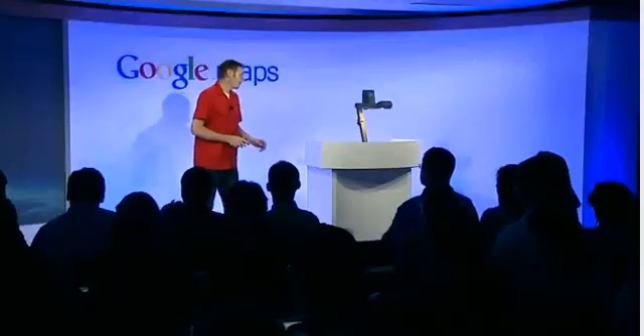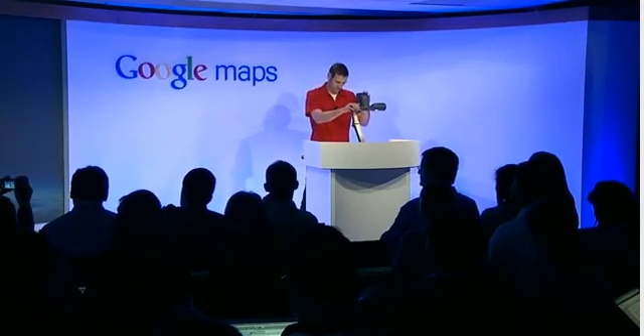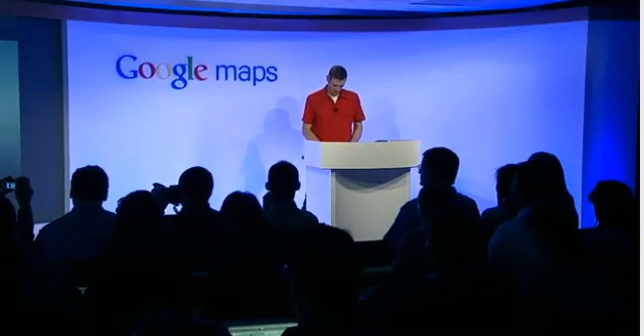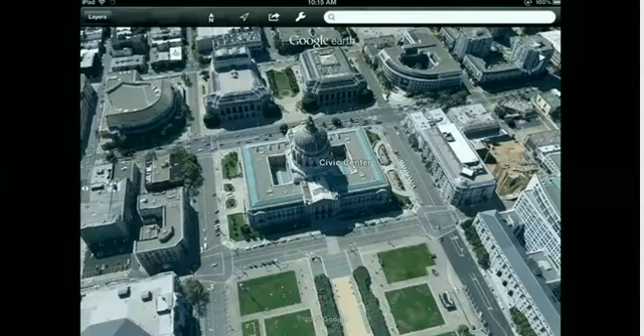All this theory is great, but there's nothing like seeing it in a real product. So I'd like to show you that now. Let's switch to the tablet — and here we are at San Francisco City Hall.